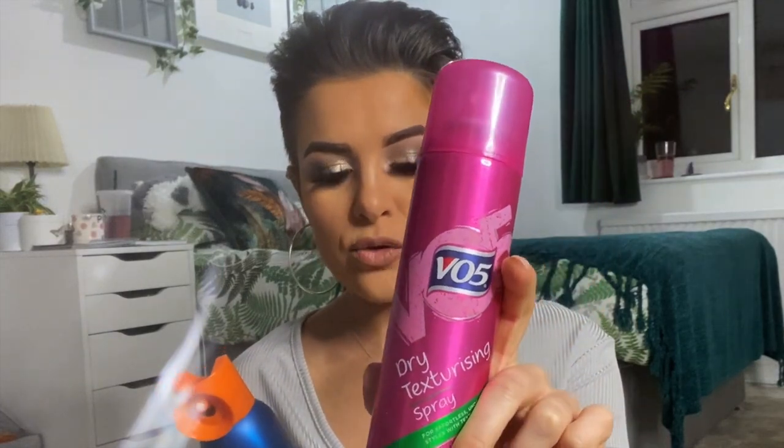Moving on to a few favourite styling products. There's a new one on the block which I've probably not mentioned before — the VO5 dry texturizing spray. Texturizing sprays are a short-haired girl's best friend. I love the Got To Be Made For Mess, which has unfortunately been discontinued, but I've found a winning combination. The dry texturizing spray is what I use at the front and throughout the top section of my hair, creating that sense of volume — alternatively you could use a dry shampoo for that extra texture.